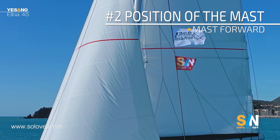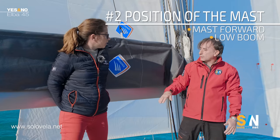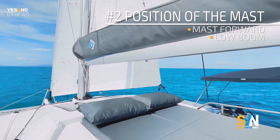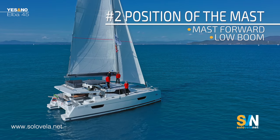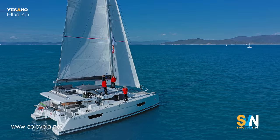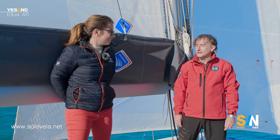Also the boom is a bit different from the competition — they have a higher boom with a bimini top perhaps. Why did you choose this solution? One of the main topics for Fontaine Pajot is safety, so the boom is positioned inside the boat at the right height, so from here we can open and close the lazy bag very easily and check if the main sail is going up correctly.